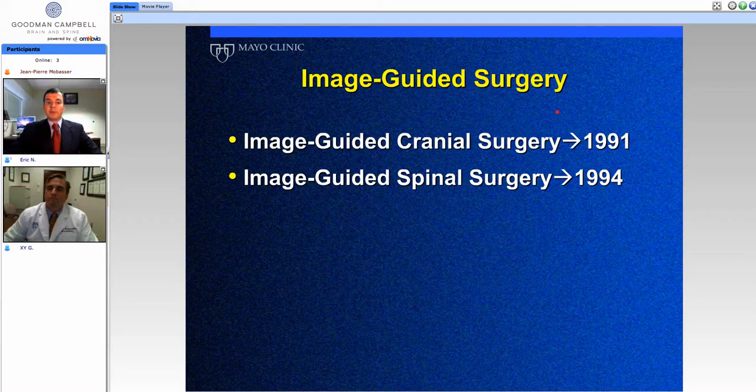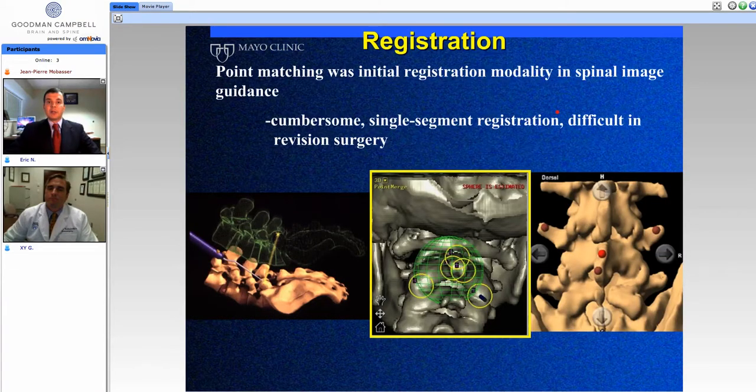There's a little history behind image-guided navigation that starts in the 90s, with cranial surgery leading the way for spinal surgery. Let's talk about early uses of navigation. I think there are still some misconceptions about how much spinal navigation has advanced from those early years.